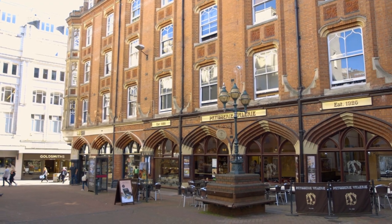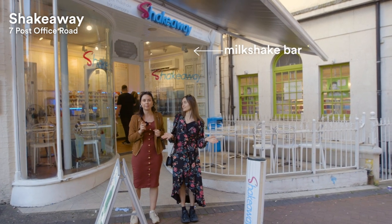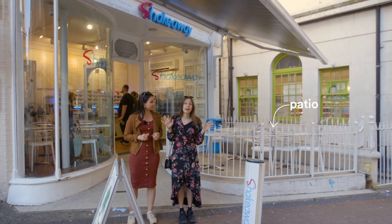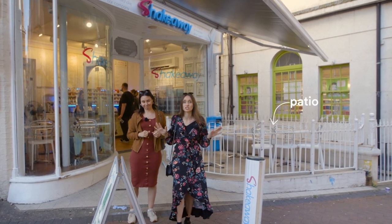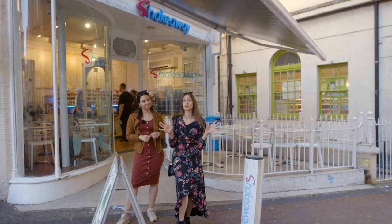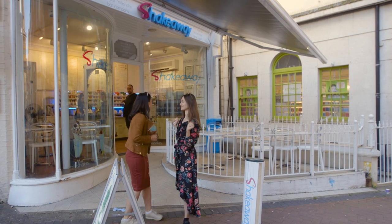Right now we are at the original Shake-A-Way. This place opened back in 1999 and it's the first Shake-A-Way that has ever opened! They have any combo you can imagine — anything sweet you desire, they can mix it up and make it really tasty. Let's go in and try something!